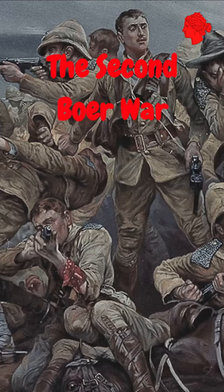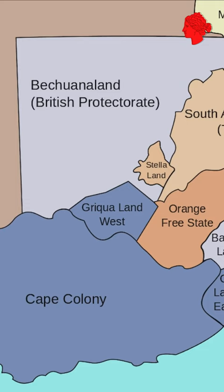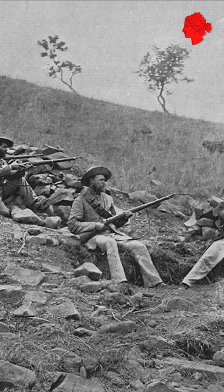The South African War, also called the Second Boer War or Anglo-Boer War, was fought between Great Britain and the two Boer Republics, the South African Republic and the Orange Free State, from October 11, 1899 to May 31, 1902.